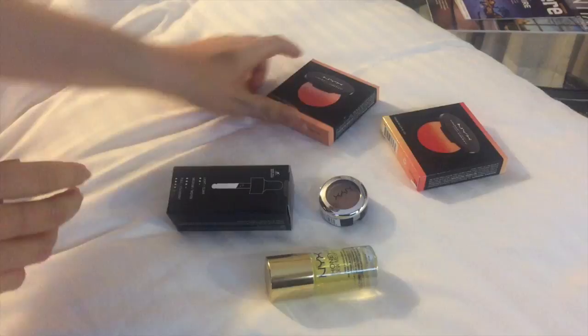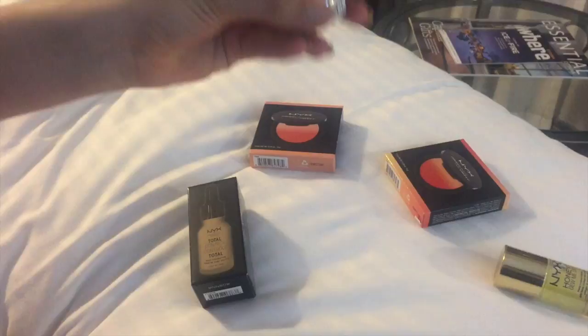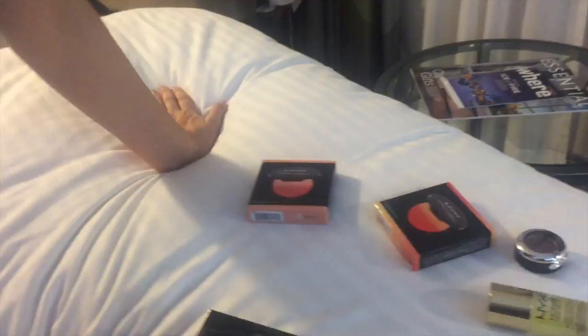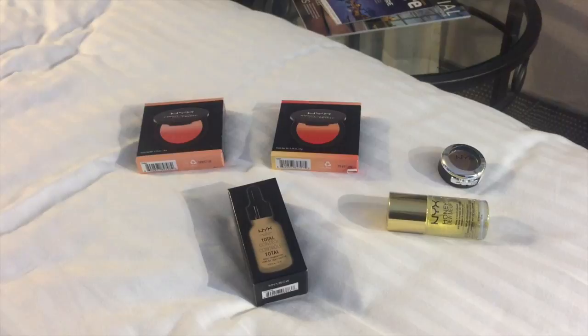Now Jessica will show what she bought. The first thing she got is the NYX Honey Do Me Up, recommended by her favourite YouTuber Kelsey Kristin. The second thing is a NYX prismatic shadow in the shade Bedroom Eyes, which also has a recent tutorial by Kelsey Kristin. She also got the Total Control Foundation in shade Buff, and the same two ombre blushes - Feel the Heat and Strictly Chic. Here are some swatches - sorry for the lighting but they're actually showing up pretty true to colour.